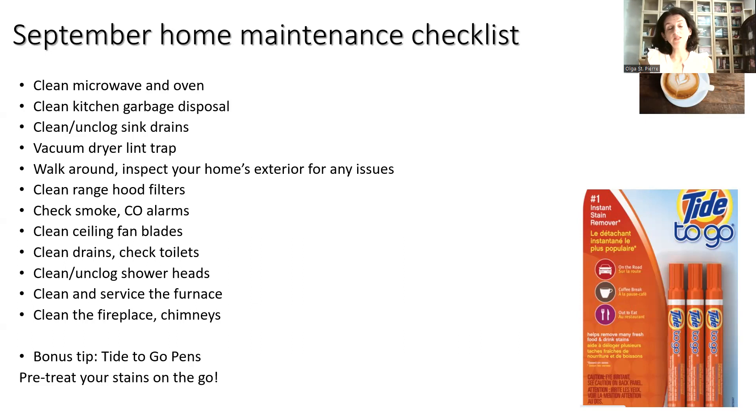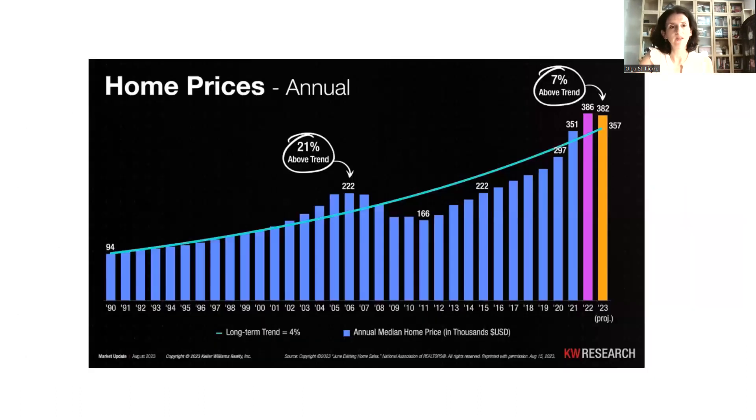Our bonus tip today is to buy and use Tide-to-Go pens — keep them in your car and in your purse. They can be lifesavers if you're out and about with a nice outfit on and coffee spills or something else happens. Tide-to-Go is a lifesaver to help make your life easier. So that's our September checklist.